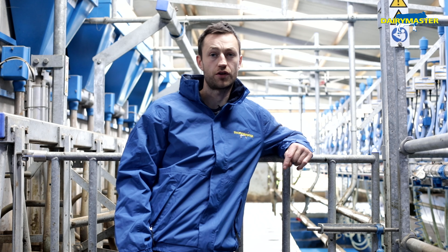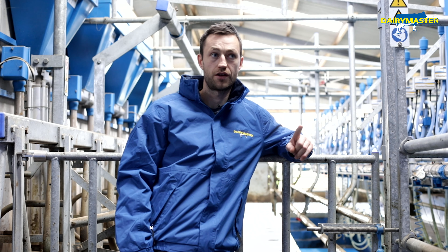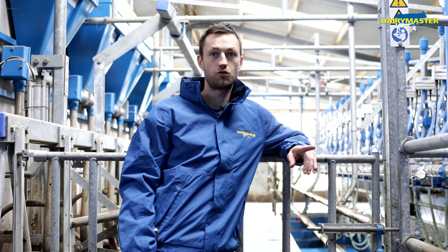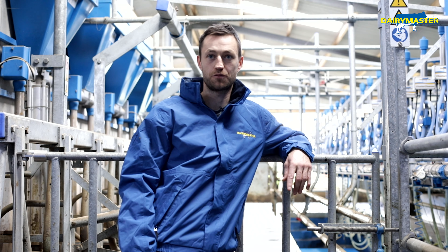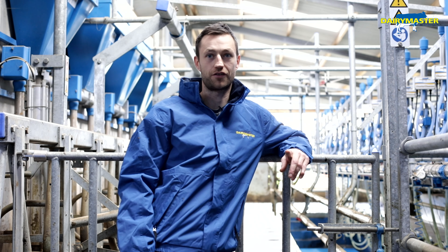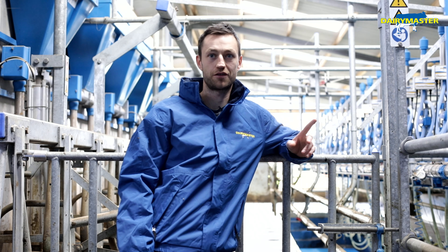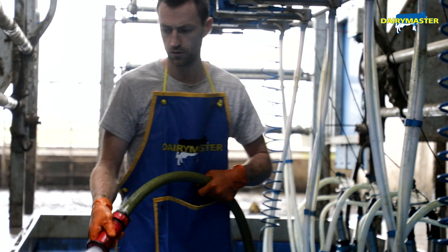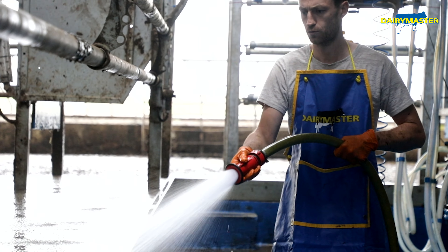The old tank was about 9,000 litres and this new one is 15,000 litres. By the time we're finished milking and washed up, you go to the tank and it's already down to 3.5 degrees — it's nearly fully cooled by the time we're finished milking. The efficiency is unbelievable with the tank.